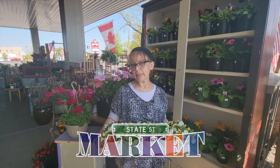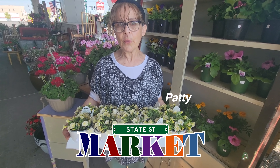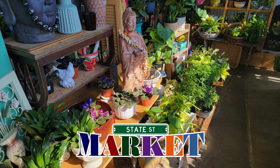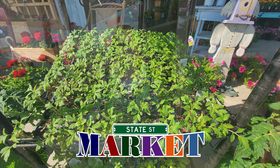Good morning everybody and welcome to the State Street Market. This is Patti here, as you already know, holding up some double petunias. We have hundreds and hundreds of house plants inside and annuals outside, along with vegetable plants.